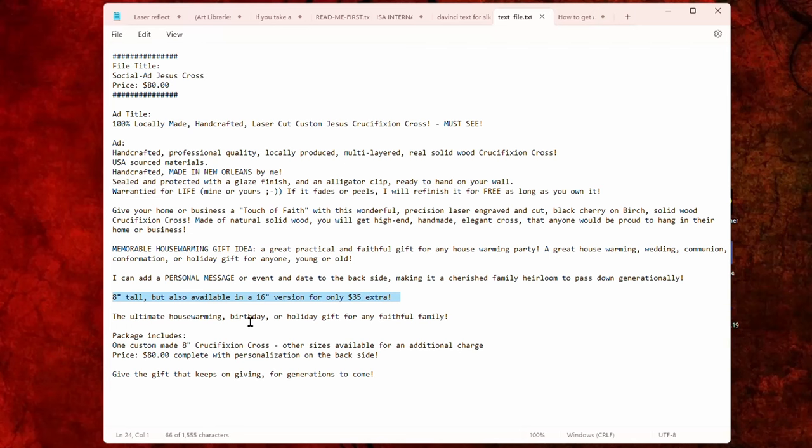'Eight inches tall but also available in a 16 inch version for only $35 extra. The ultimate housewarming, birthday, or holiday gift for any faithful family.' Then I go into what the package includes: 'One custom-made eight inch crucifixion cross. Other sizes available for additional charge. Price: $80 complete with personalization on the back.' And finally: 'Give the gift that keeps on giving for generations to come.' This is a properly written and formatted ad with all the keywords that are going to get your ad found.